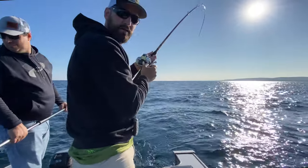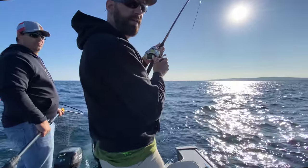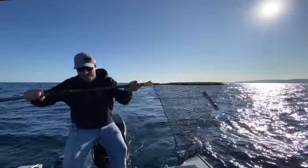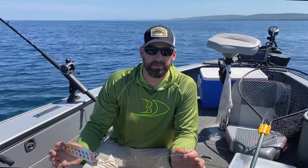You definitely don't need downriggers to come out here and do this. I'll go over the gear in a bit — exactly how I'm setting up these dipsies and lead cores. Another perfect eater on that flasher and fly combo. The flasher attracts the fish to the fly, and then they hit that fly. We just caught our limit of lake trout in Wisconsin this morning pretty quick.